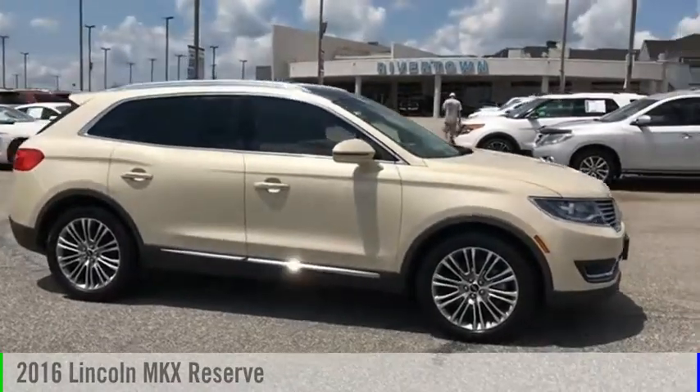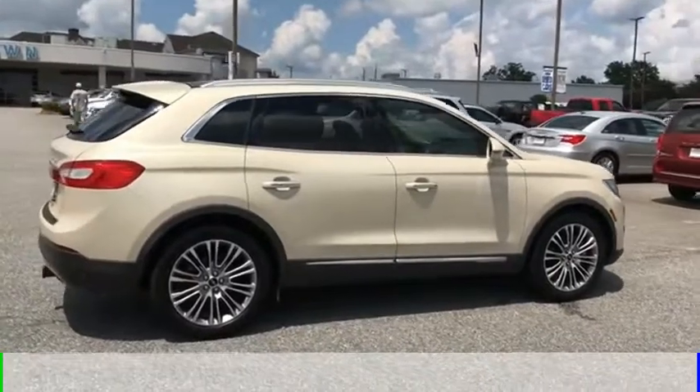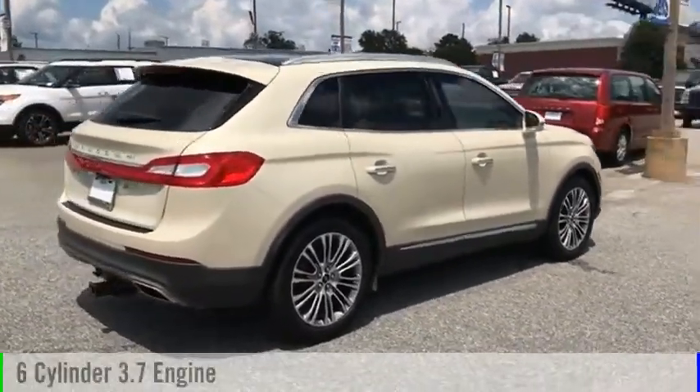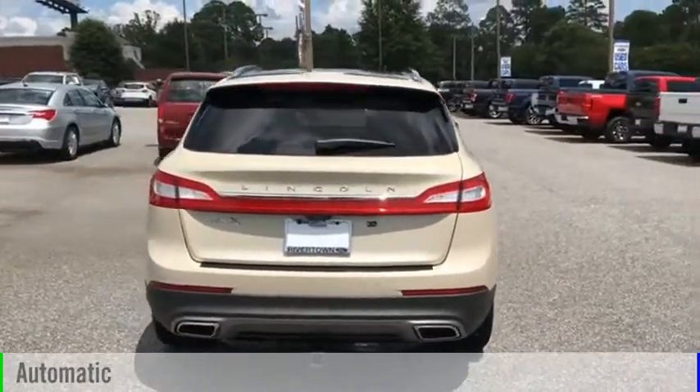You are going to love the 2016 Lincoln MKX. This vehicle is powered by a front-wheel drive, six-cylinder, 3.7-liter engine, and comes with an automatic transmission.